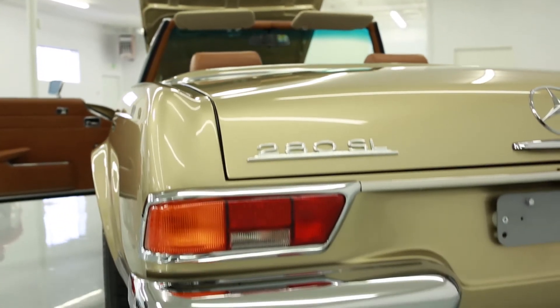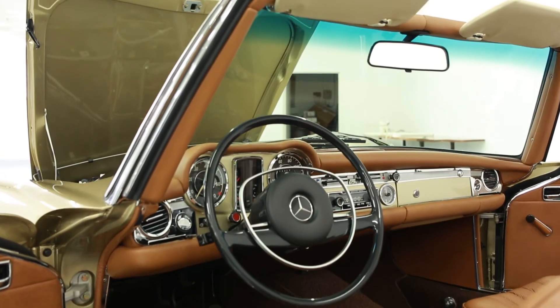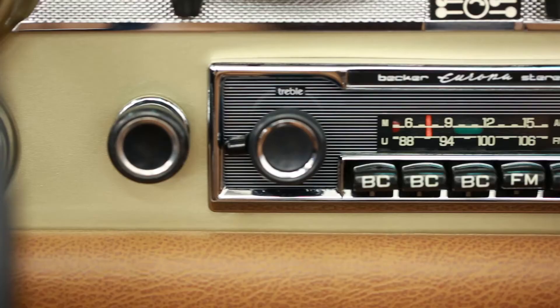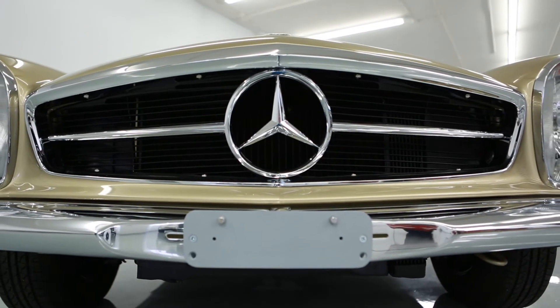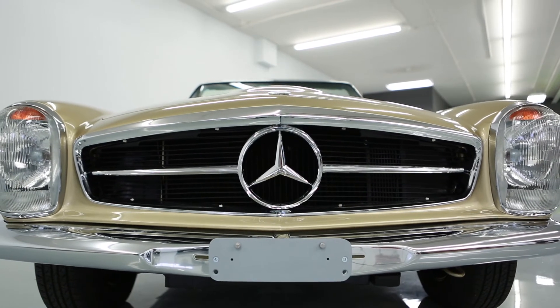Think of the 280 SL as the Swiss army knife of sports cars. The removable hard top turns this sports car into an ideal small coupe, and air conditioning makes it a year-round driver. Younger generations are embracing this model with renewed interest and value. The car is painted in tunis beige with a new German brown soft top. European headlights add to the look, as does all new chrome.